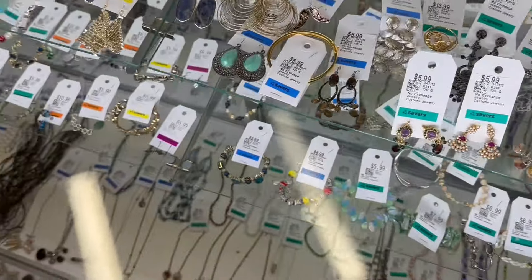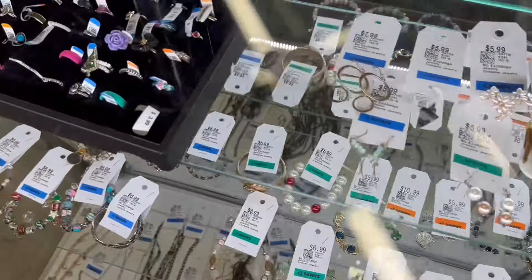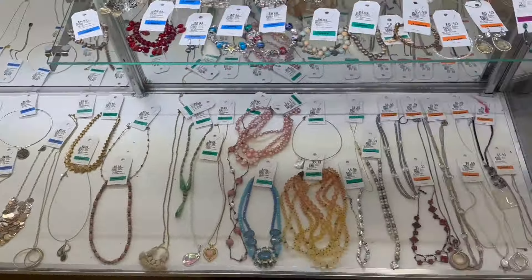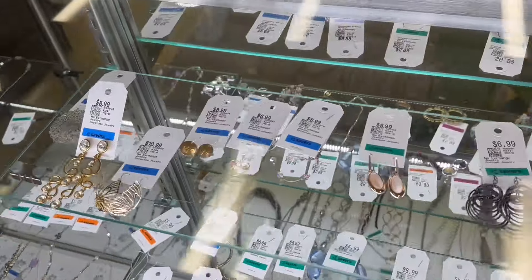Last up is the jewelry case. They had such a big selection — so many pretty earrings and rings. I didn't spend too much time looking at everything, though I probably could have spent another hour there too. I personally wear a lot of rings and necklaces, and the thrift store is always my first place to look for those types of things. You can get them really cheap.